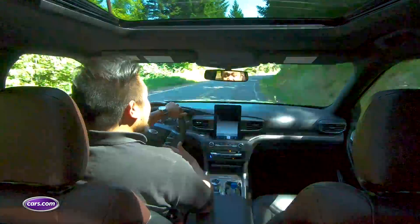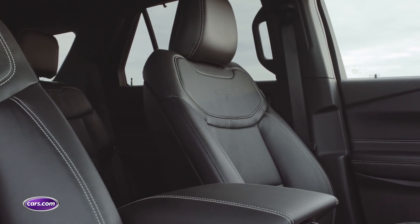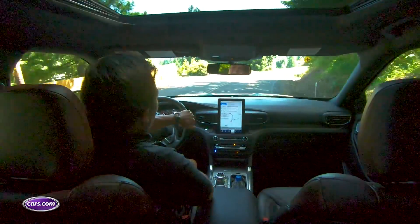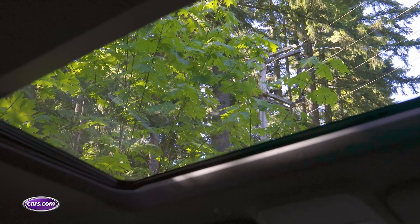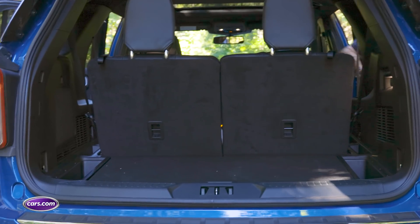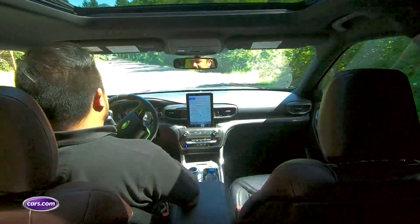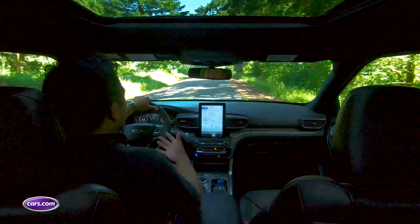Each Explorer we tested had second-row captain's chairs, but I didn't find them particularly comfortable — they lacked enough back or thigh support and strangely had no bolsters, even in the ST. That means second-row passengers slide around on curvy roads. Our videographer Jonathan was stuck in the second row, and I could see him swaying in the rearview mirror as I took turns. The third row is where you most feel the Explorer's move to a rear-wheel drive architecture. The rear axle hardware has pushed the floor higher, so your knees end up tucked up against your chest. Legroom can be negotiated if the second row is adjusted forward, and headroom is decent, but it's not a comfortable place to sit for more than about an hour.